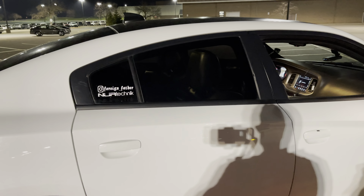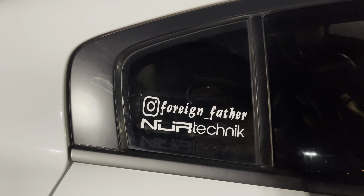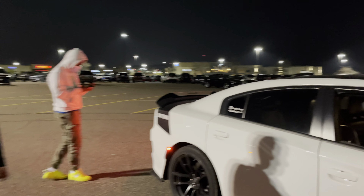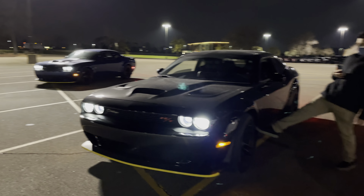Well, we're going to close this video out, we're going to head out. Make sure you go give them a follow — for-and-underscore-father on IG. About to head out, it's too cold. Weather's not cooperating, it's like 40 degrees out, so we're going to call it quits.